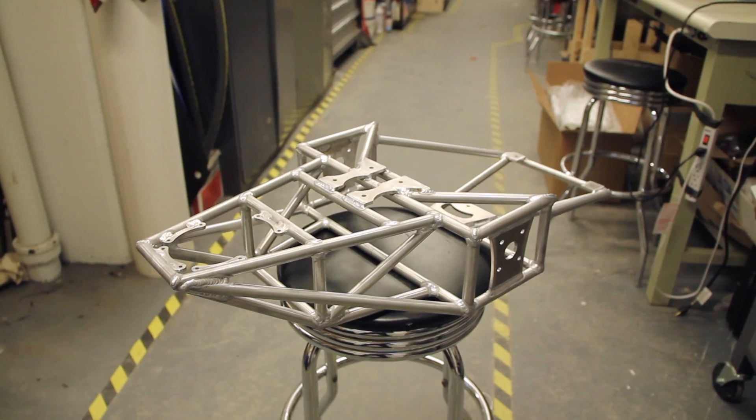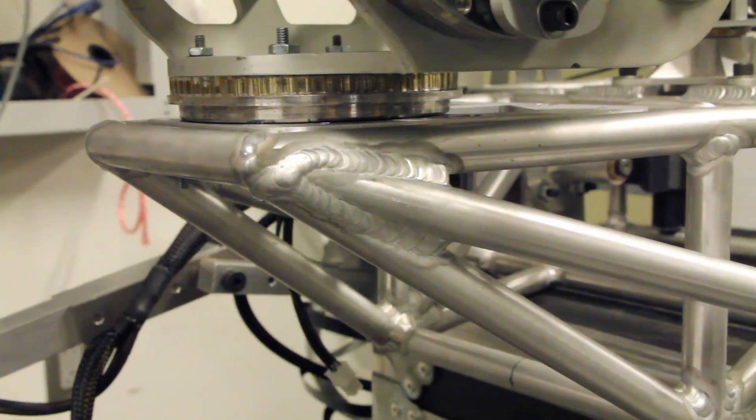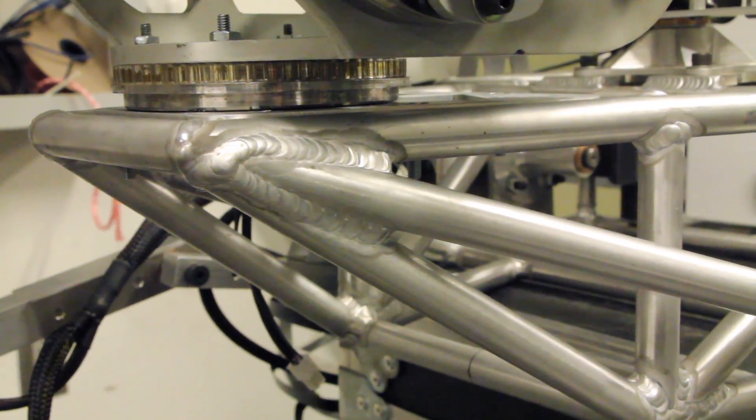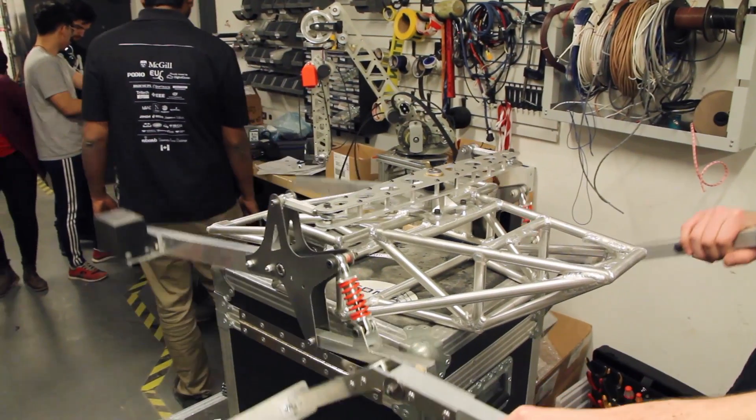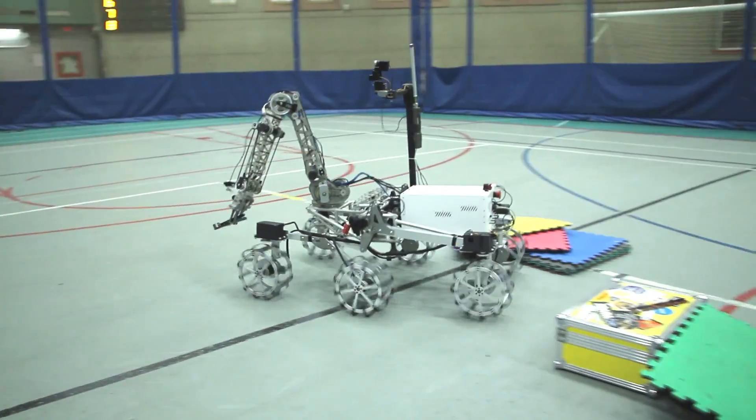We improved our frame by switching from steel tubes to aluminum. Welded aluminum poses several challenges, but we addressed these issues through reheat treatment, recovering almost all of the tempered strength. Our suspension is a modified rocker-bogie design that incorporates a bar differential and a new spring damper to absorb intense shocks.